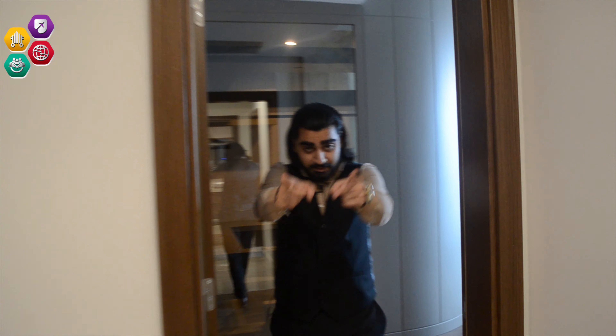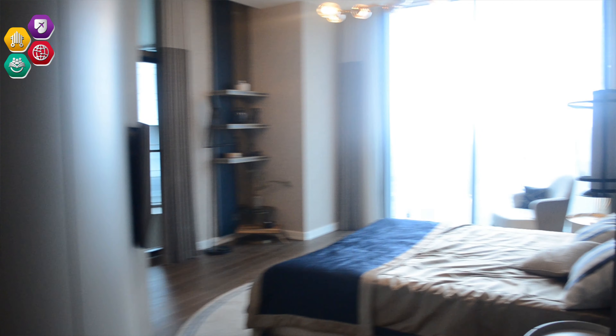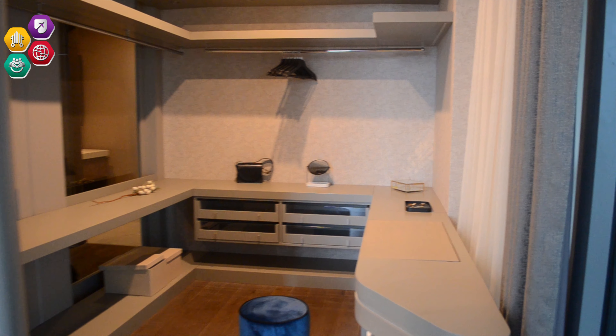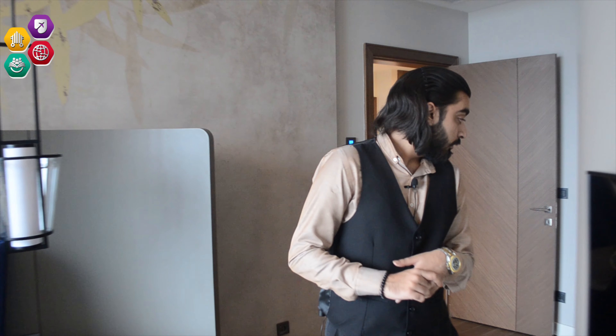Then we have the master bedroom, which is truly a masterpiece — absolutely brilliant in terms of what has been done with the space. The huge windows bring in both the view and abundant sunlight. There is also a dedicated dressing area for garments, providing a unique concept of a separate space. That concludes our apartment walkthrough.